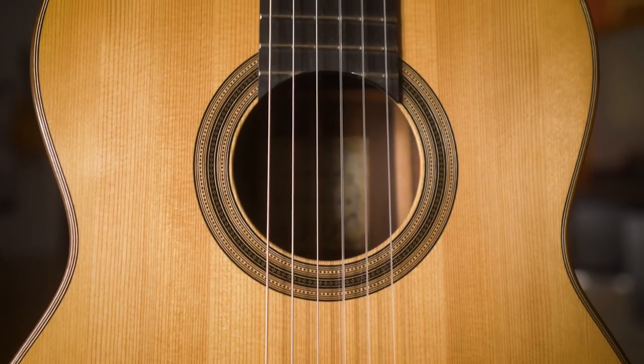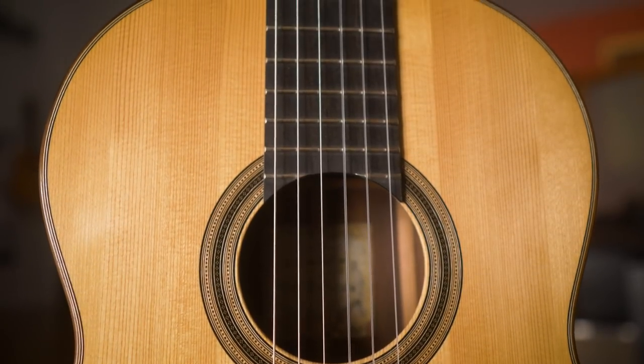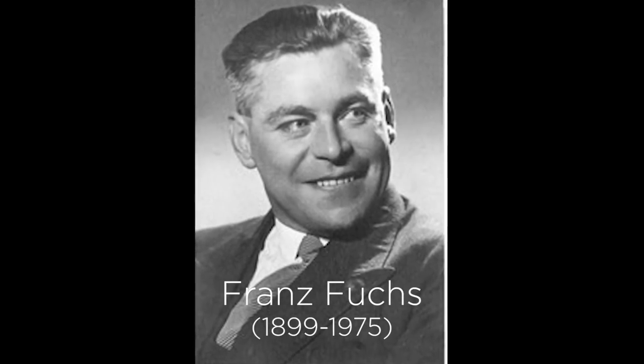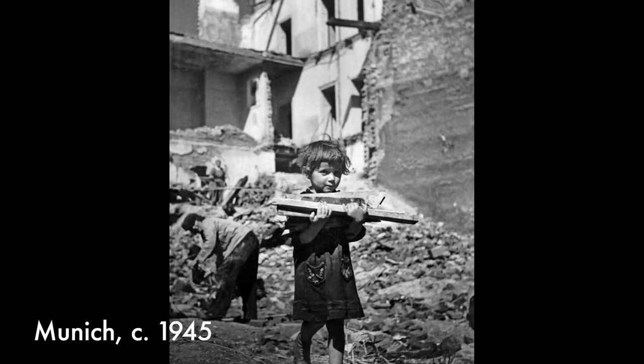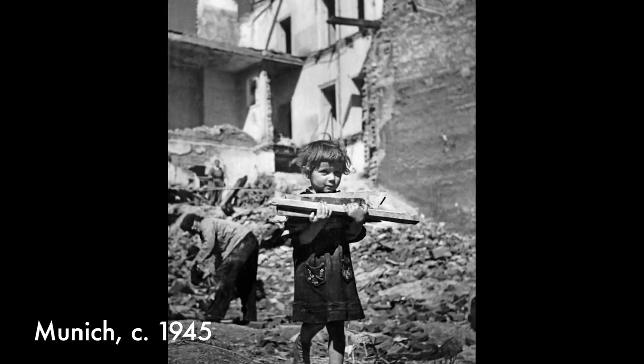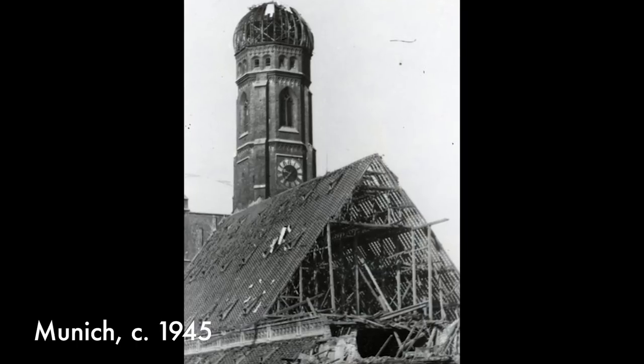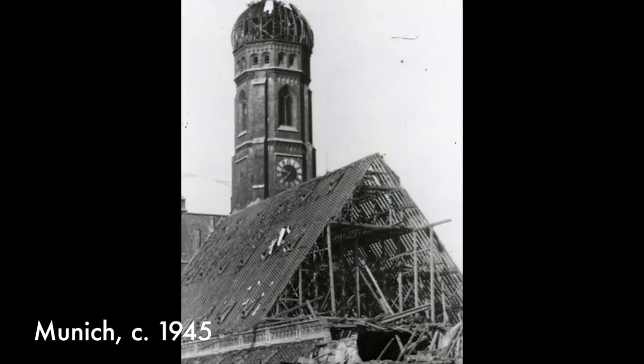Gerald Fuchs' father was a wood dealer and violin maker from the east side of Germany. He went through Munich — everything was devastated, everything was kaput — and he saw all these beams in the sacristy of the dome. So he got a hold of the priest, and he could buy them.